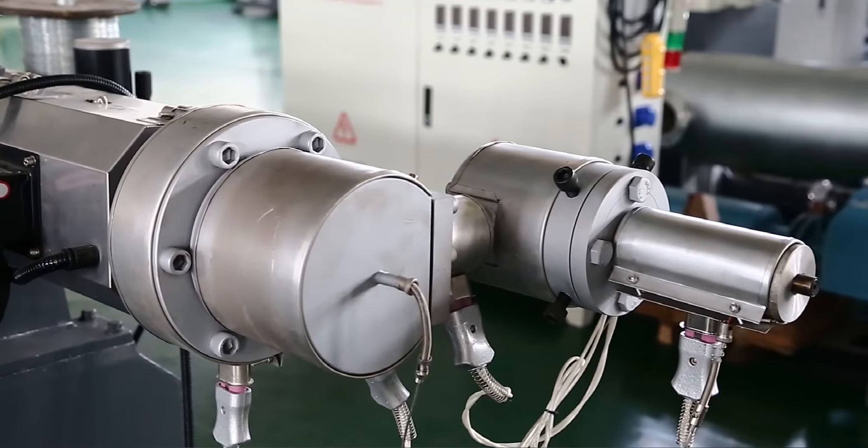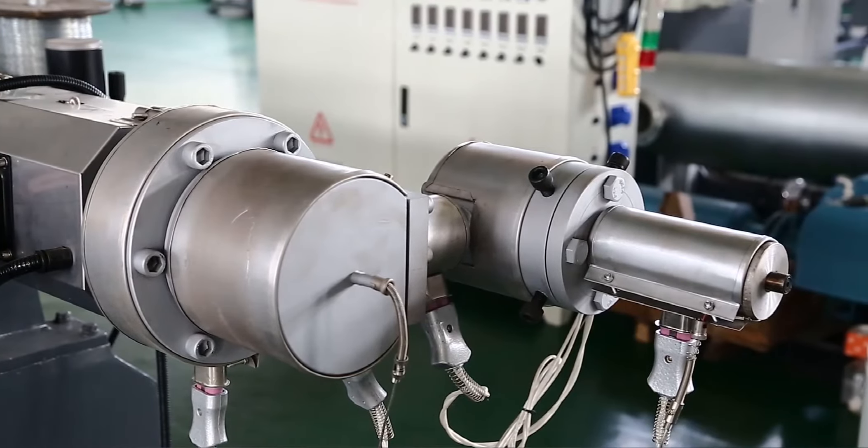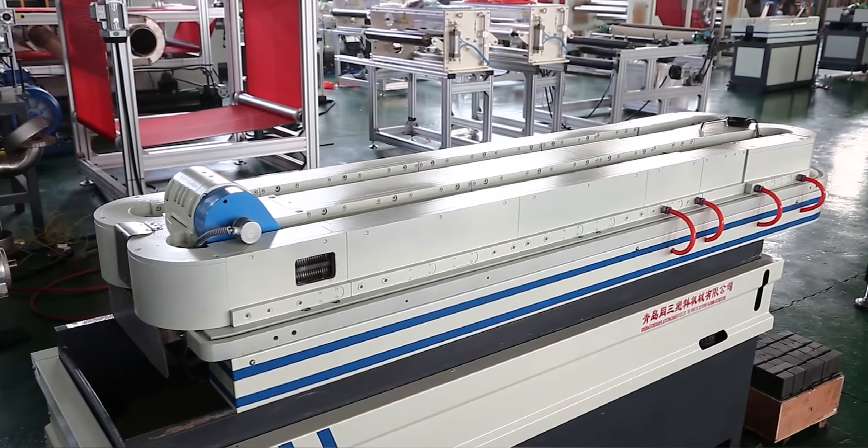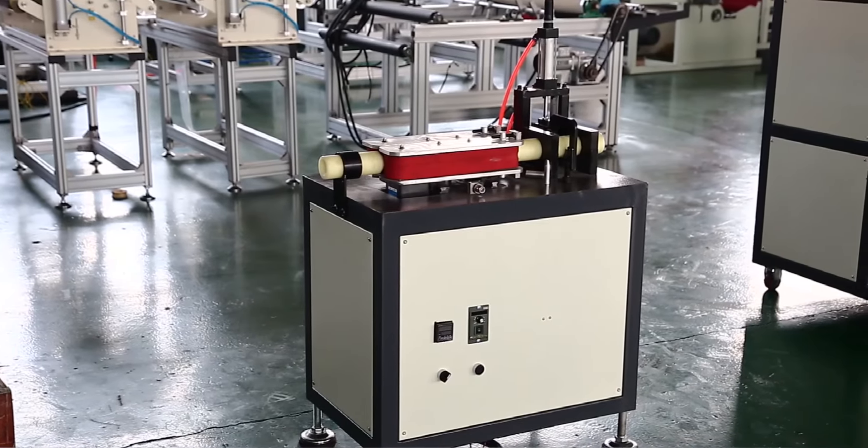This production line can be used to produce corrugated pipe made from PP, PE, PA, EVA, and PVC.